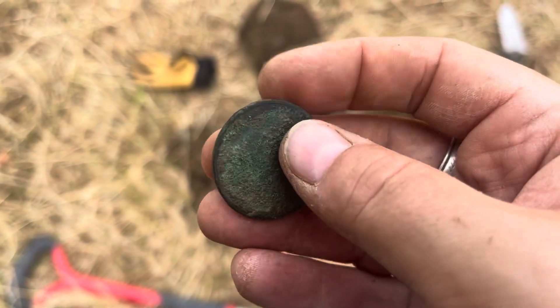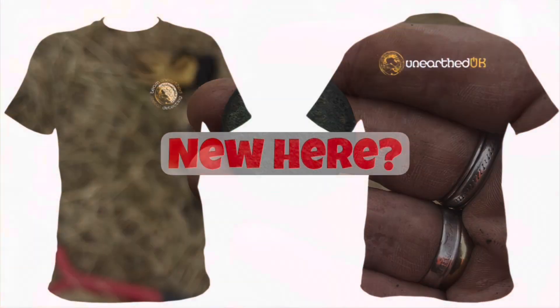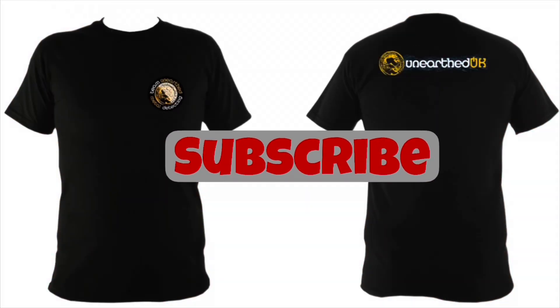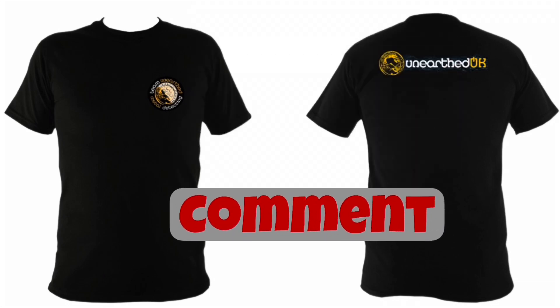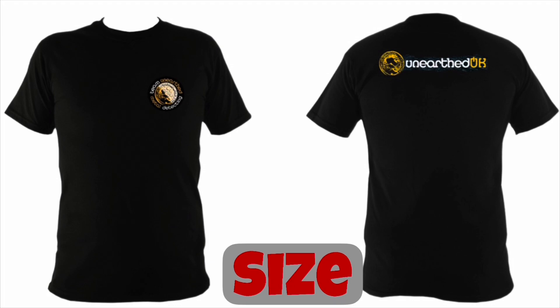Carry on. If you're new here and you want a chance to win this special edition t-shirt, please subscribe, comment 'new subscriber' in the video comments, and also tell me what size you are, and you could be picked at random to win this special edition t-shirt.